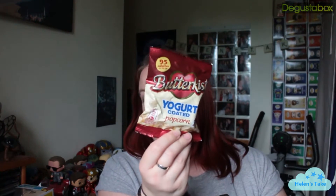We've got some more Butterkissed — they've sent us a little mini packet, which means I can try it before I take the big bag to the cinema. Nice work.